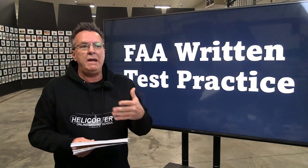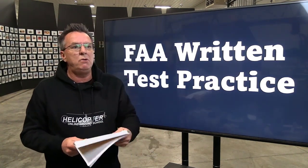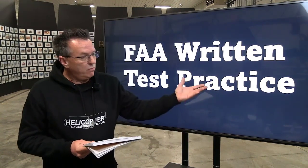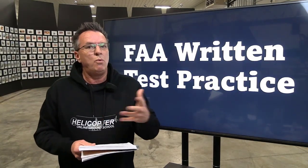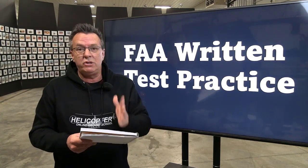So two simple choices: if you're interested in Wings credit, take that test; if not, take the one that's not for Wings. Basically, the FAA promotes safety and reducing accidents through continuing education, and they reward you for taking online courses. We have these available to you, and the FAA also has a lot of free stuff on their website to get Wings credit.